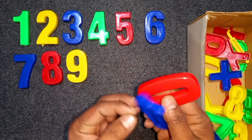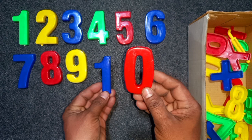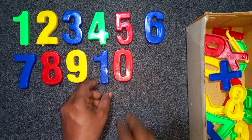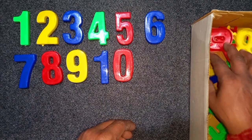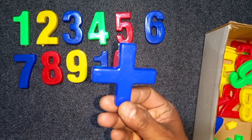Blue and red, blue and red, 10. Blue and red, 10. Blue color, 10. Wow! Blue color, 10.